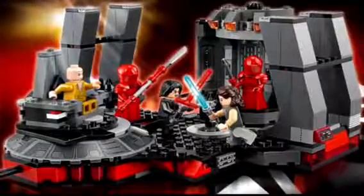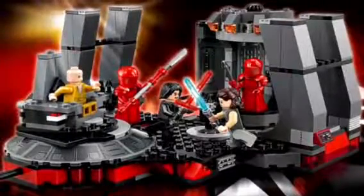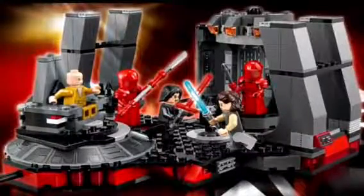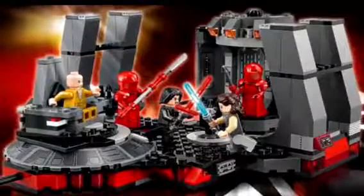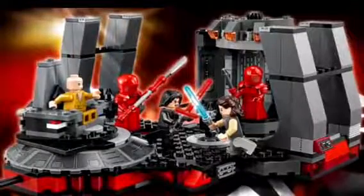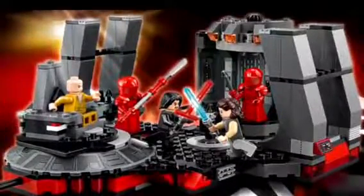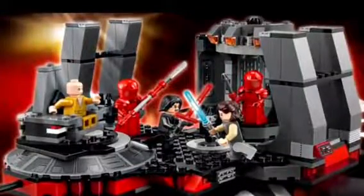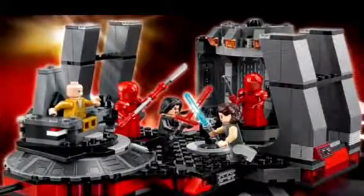Now here we have our first look at a Star Wars: The Last Jedi LEGO set, which is of course Snoke's Throne Room, and it looks fantastic. It's really pricey — it's $70 — but it's still awesome. As you can see, we've got Rey, a new version, we've got Kylo Ren, we've got two officers, and we've got Snoke himself. The set looks amazing — it's got some red buttons and some cool red and gray designs. It looks awesome, with Snoke's Throne and these cool turny things that open up the doors.